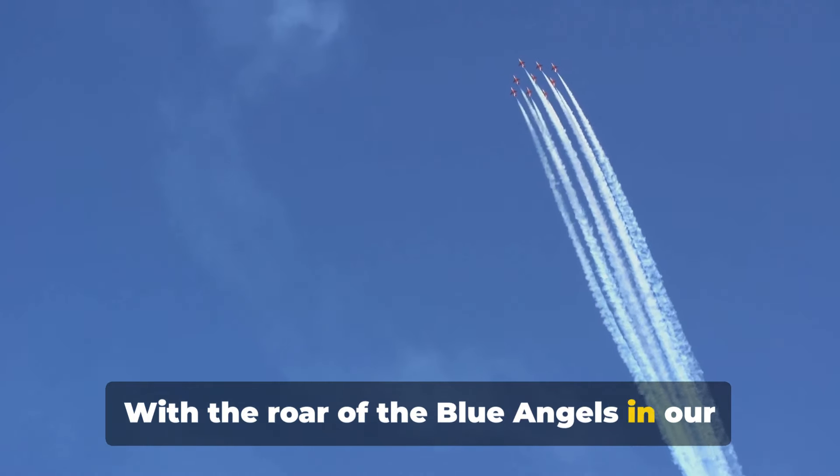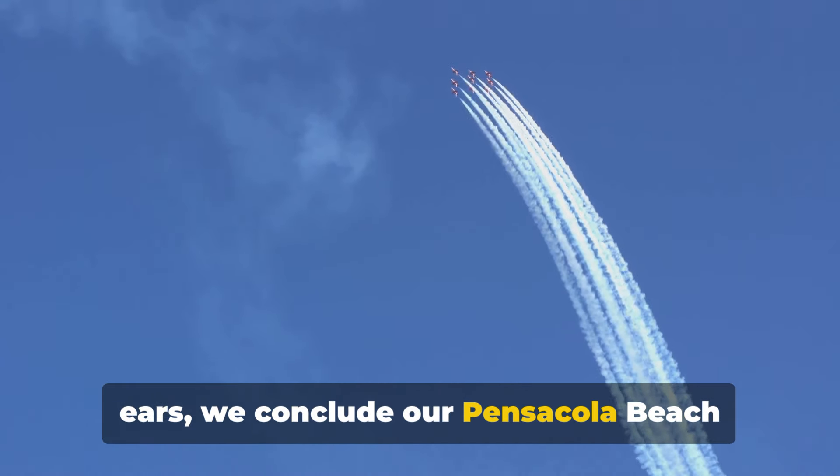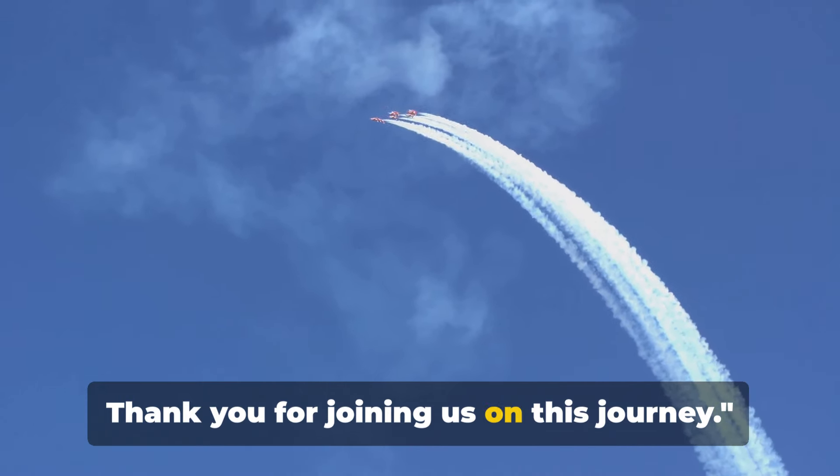With the roar of the Blue Angels in our ears, we conclude our Pensacola Beach Florida travel guide. Thank you for joining us on this journey.